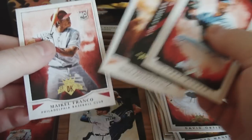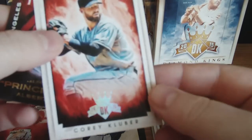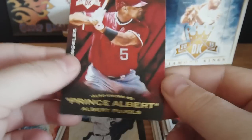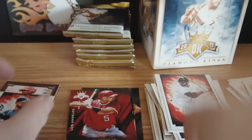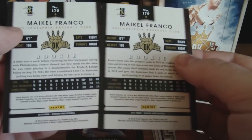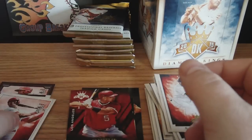Oh, hold on. That makes two Franco rookies and they're different. Corey Kluber has a rainbow foil — that's numbered out of 99, number 32 of 99. That's a nice one. And Albert Pujols — it's like a nickname set, 'Also Known As.' With the two Francos here, they're both number 170, so one of them is a variation. I'm going to set these aside and check those out — not sure how rare the variations are.